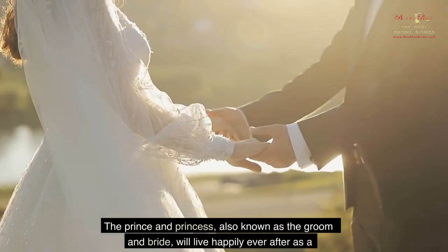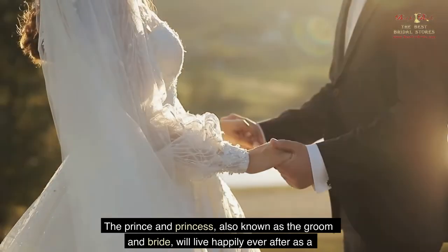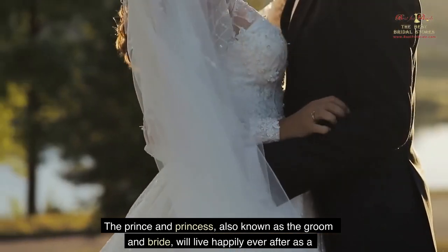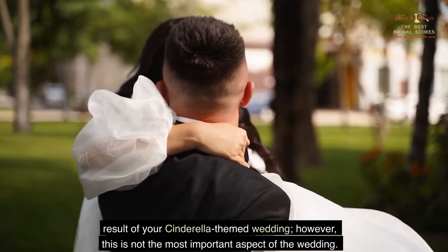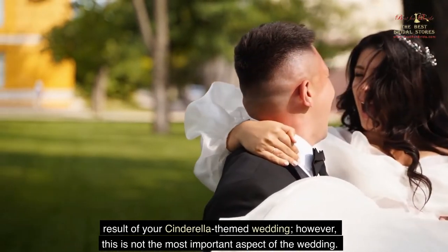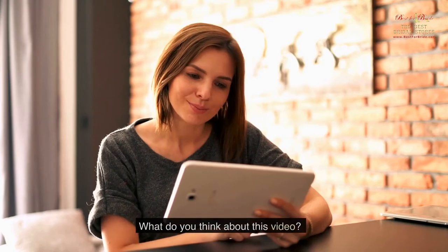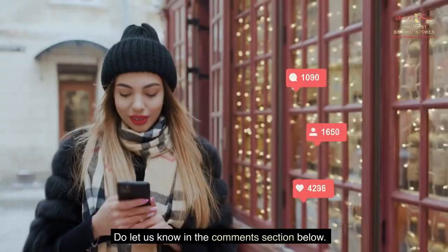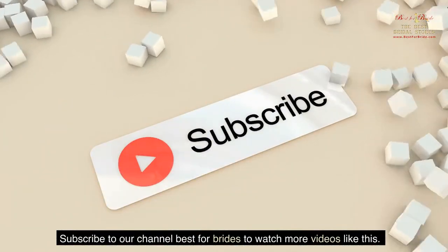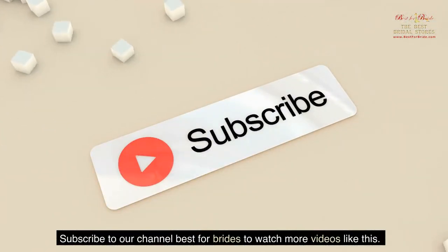The Prince and Princess, also known as the Groom and Bride, will live happily ever after as a result of your Cinderella-themed wedding. What do you think about this video? Do let us know in the comments section below, and subscribe to our channel Best for Brides to watch more videos like this.